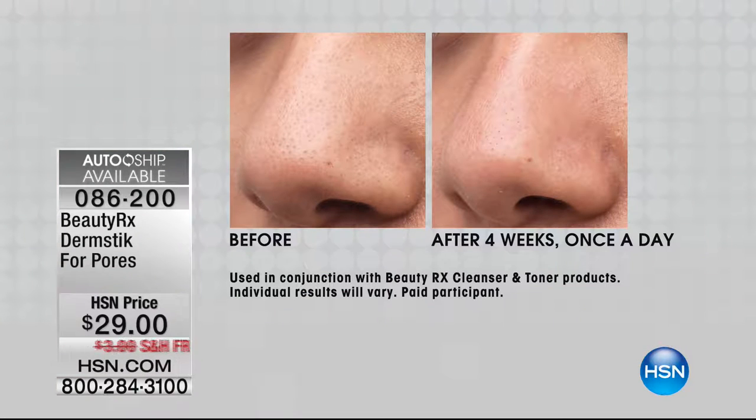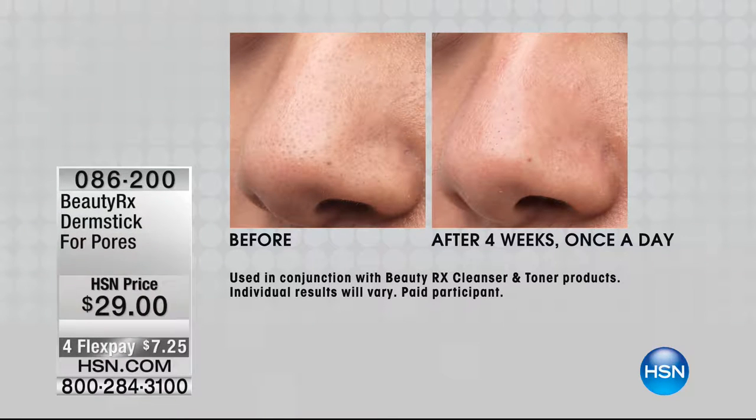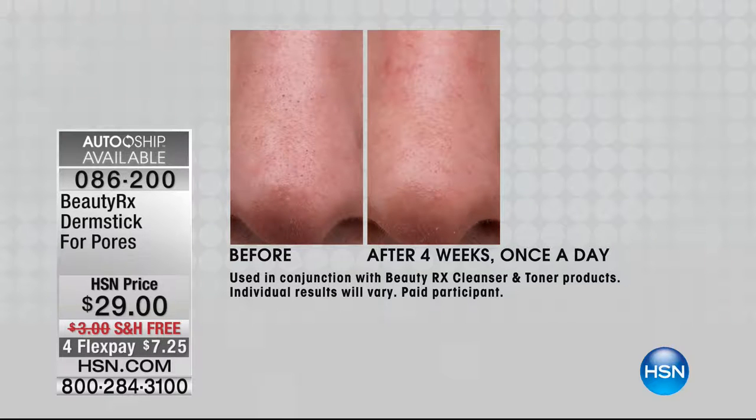I think anybody who has a pore on their face needs to get this product. Let's take a look at these before and afters. In the before, her nose is so full of pore sludge. Enlarged pores are the absolute worst — they're too big, too visible, and filled with what Dr. Schultz calls pore sludge: a thick, gunky mixture of glued-together dead skin cells, dirt, and oil that enlarges the pore.